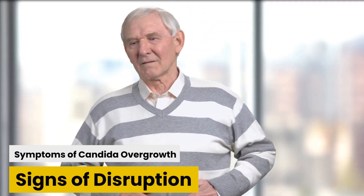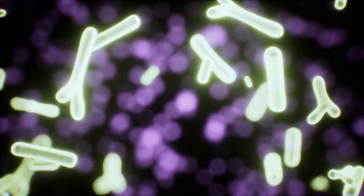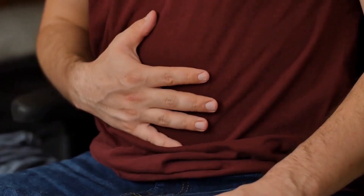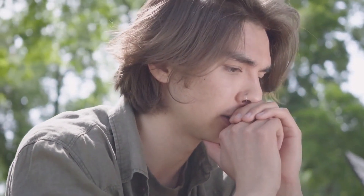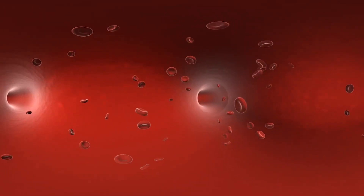Symptoms of Candida overgrowth: signs of disruption. As Candida's population booms, it can cause quite the commotion. You might experience digestive woes like bloating, gas, or constipation. Skin might rebel with rashes or itchiness. Even your mood could take a hit, with fatigue and brain fog becoming unwelcome companions. These symptoms are like red flags signaling that Candida might be stirring up trouble.